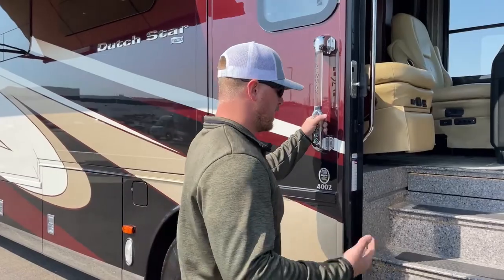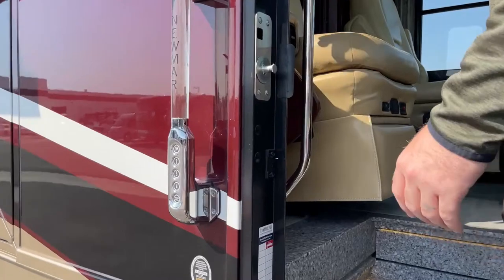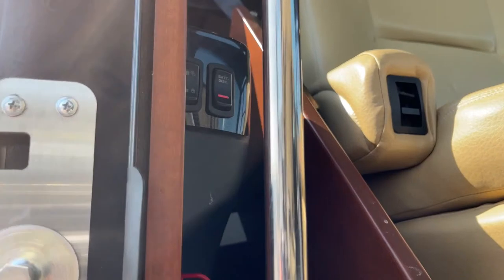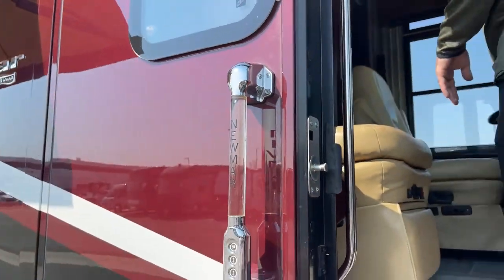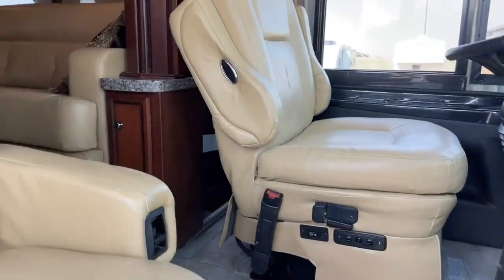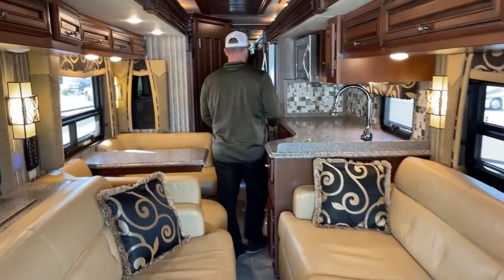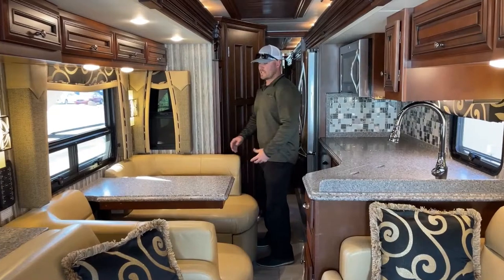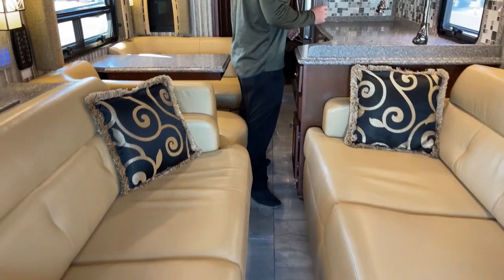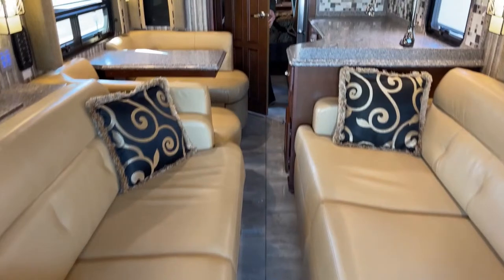Going back, with power bay doors there's also a switch right inside the door that locks and unlocks them as well. Newmar does a really cool safety feature where when you release the parking brake, it will go ahead and lock all those bay doors so they're not popping open while you're in transit. Coming in, we have all the slides closed right now so you can see the space when you are in transit — this is the space you have to walk between the couches and get to the half bath. Pretty easy.